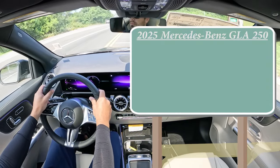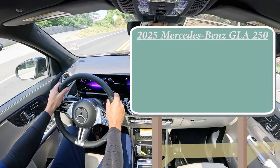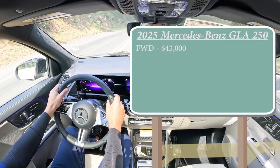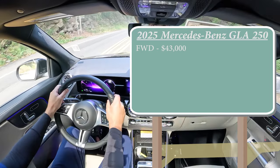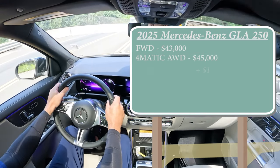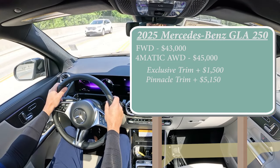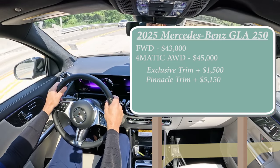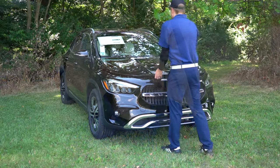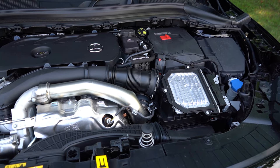Let's start with pricing. There are a couple of different configurations for the 2025 GLA 250: you've got the front-wheel-drive setup starting at $43,000 even, the 4MATIC all-wheel drive starting at $45,000 even, then an Exclusive trim for an additional $1,500, and a Pinnacle trim for an additional $5,150. Regardless of the configuration, the powertrain is the same.